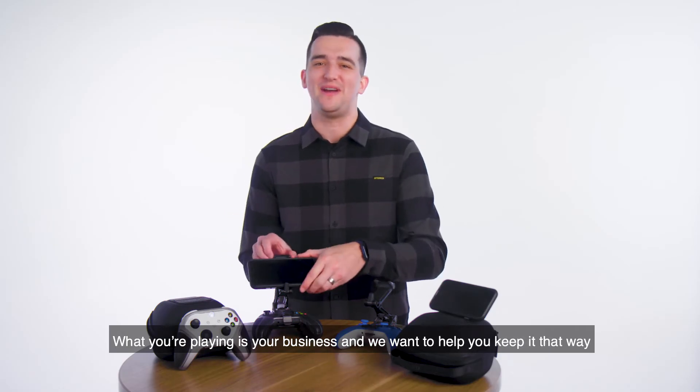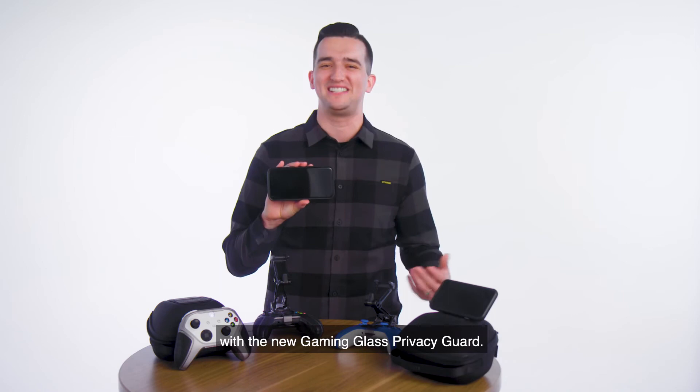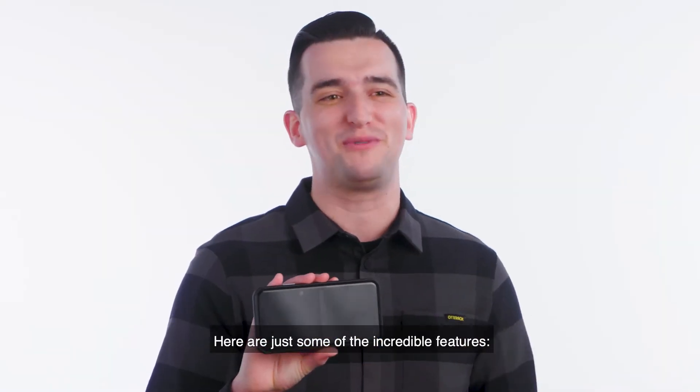What you're playing is your business, and we want to help you keep it that way with the new Gaming Glass Privacy Guard. Here are some of the incredible features.